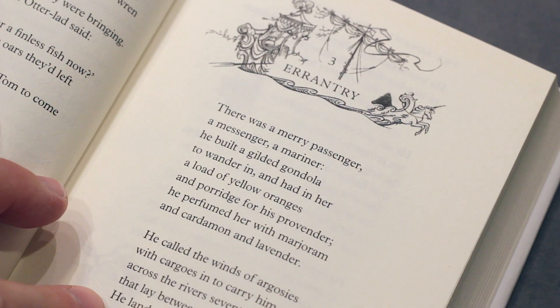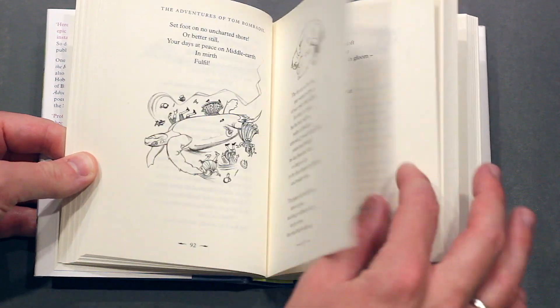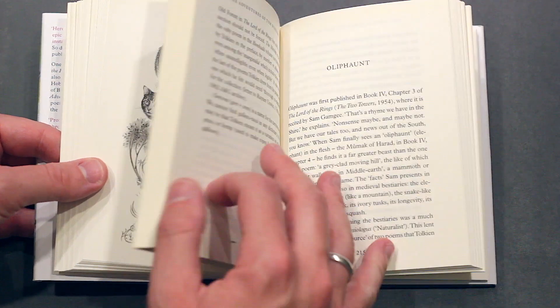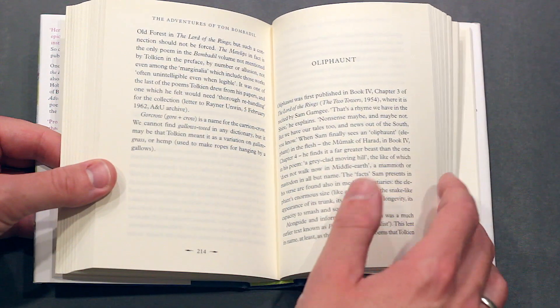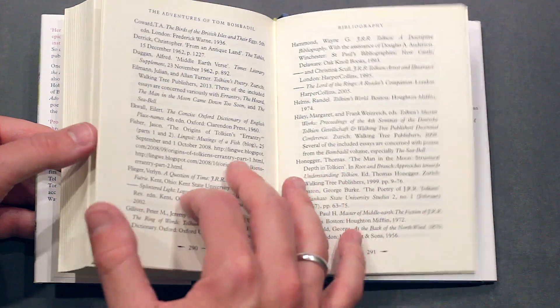The idea behind this book, which was published almost a decade after The Lord of the Rings, is similar to the latter, presenting itself as a translation from The Red Book of Westmarch, whereby the poems are associated with Hobbit folklore, hinting that some poems have supposedly been written by Hobbits themselves.